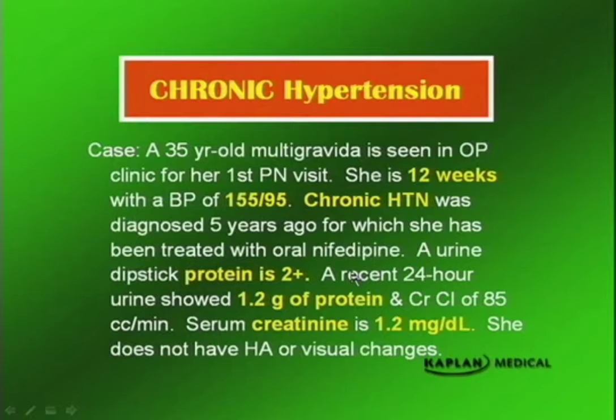Here's our case. A 35-year-old multigravida is seen in the outpatient clinic for her first prenatal visit. Notice the maternal age — with preeclampsia, it's more likely to be a young woman; with chronic hypertension, more likely to be an older patient. She is 12 weeks gestation with a blood pressure of 155 over 95. Onset of blood pressure elevation in the first trimester — that's chronic hypertension.